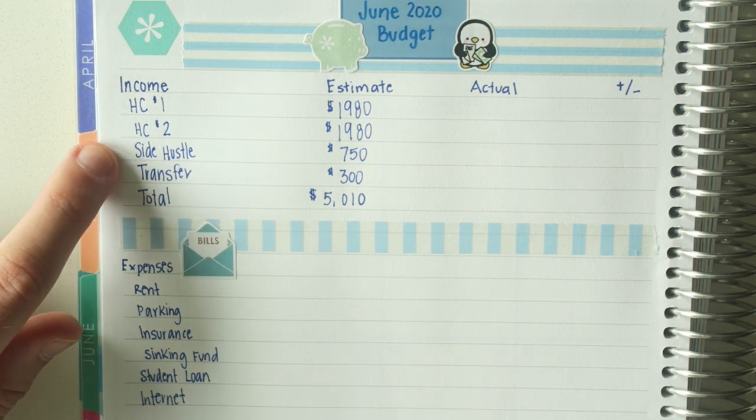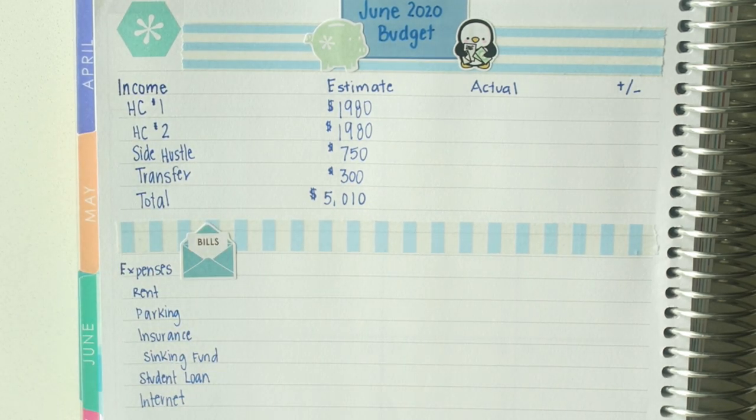I'm curious to see how much from the side hustle it will be and how much work I'll be doing throughout the month. The one thing about not really having to go anywhere is I feel like I'm getting a lot more done on my side gig.